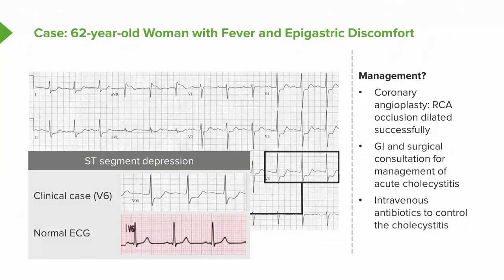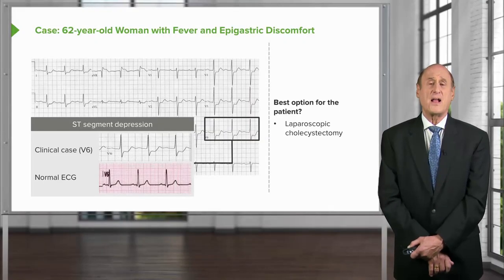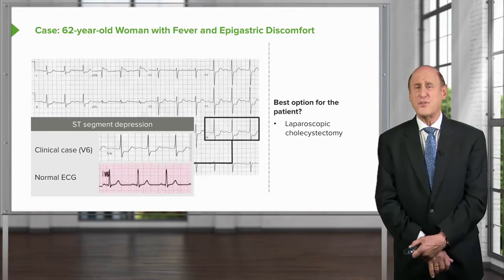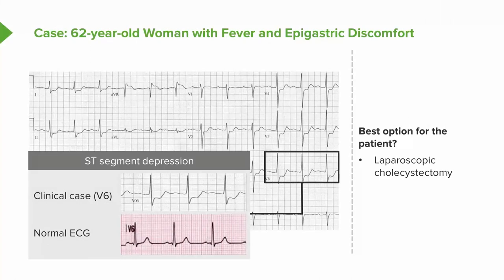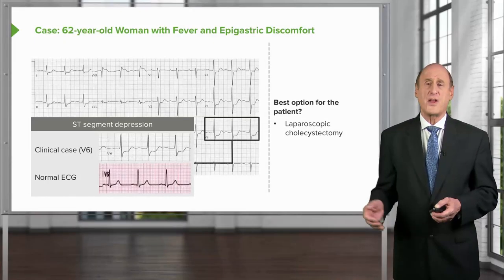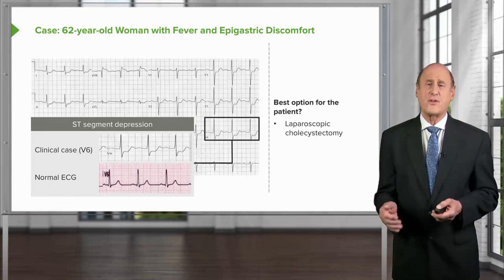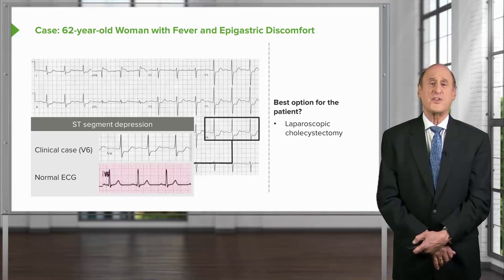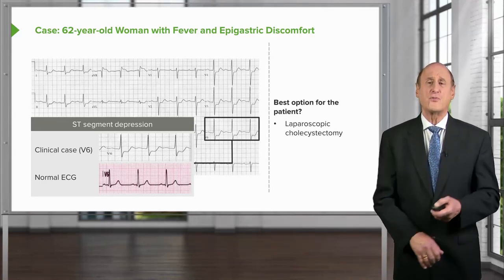She receives intravenous antibiotics to control the gallbladder infection. Management options include radiological drainage — placing a tube to drain the gallbladder and waiting a few weeks, since surgeons prefer not to operate immediately after a recent MI — or laparoscopic cholecystectomy, which is much less traumatic and can be done quickly. Some favor immediate laparoscopic surgery; others prefer drainage followed by laparoscopic cholecystectomy later. Regardless, the gallbladder must come out, as once infected like this, there is a high likelihood of recurrence.